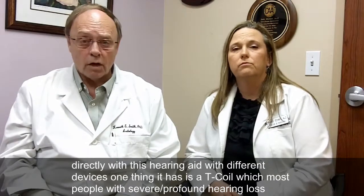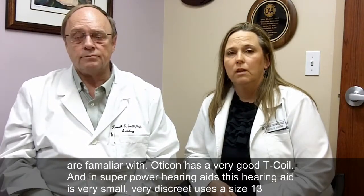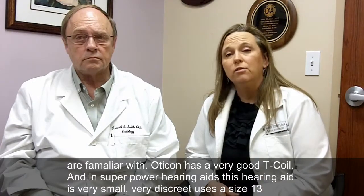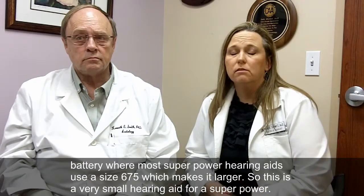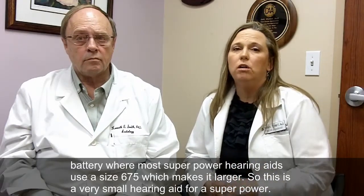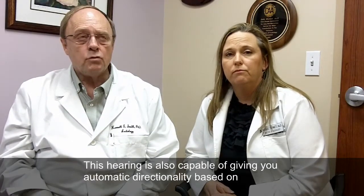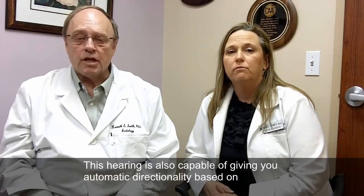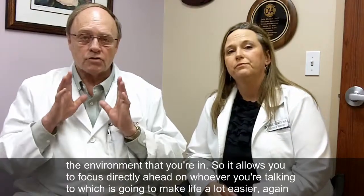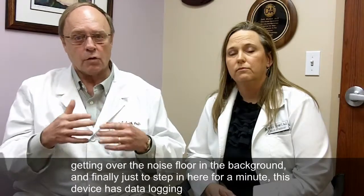One of the things it has is a T-coil, which most people with severe profound hearing losses are familiar with. This Oticon has a very good T-coil. And in super-power hearing aids, this hearing aid is very small, very discreet, uses a size 13 battery, where most super-power hearing aids use a size 675 and are larger. This hearing aid is also capable of giving you automatic directionality based on the environment you're in, so it allows you to focus directly ahead on whoever you're talking to, which is going to make life a lot easier — again, getting over the noise floor in the background.